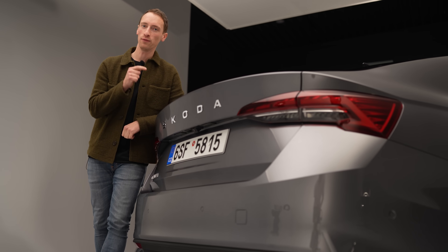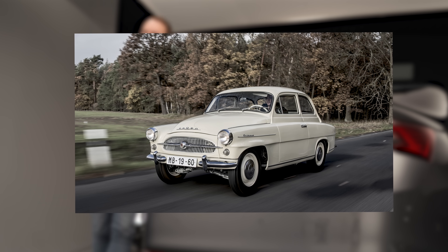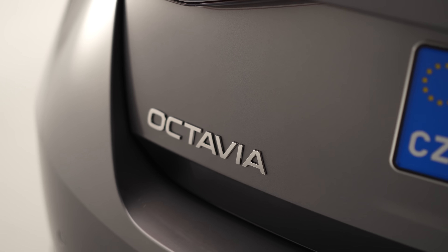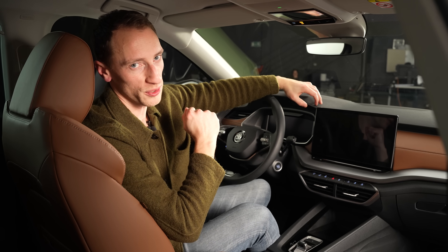Since 1996, Skoda has sold more than seven million Octavias, making it the brand's biggest seller by far. And did you know, while this is the fourth generation of the modern Octavia, there was actually another Octavia back in 1959? It was the eighth post-war model produced by Skoda in Mladá Boleslav — in Latin, 'octavia' means 'the eighth,' and that is where the name came from.